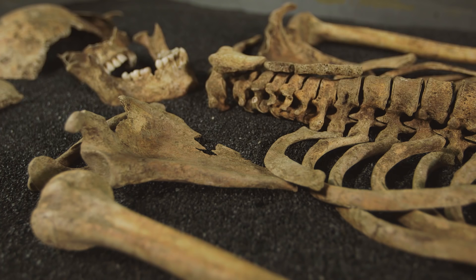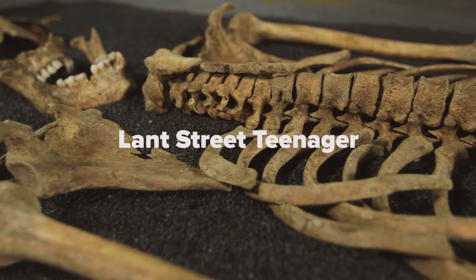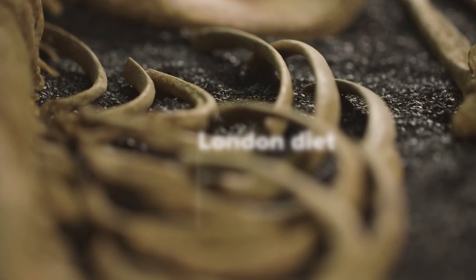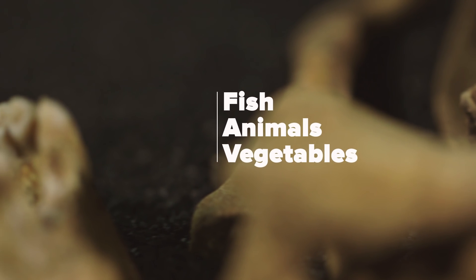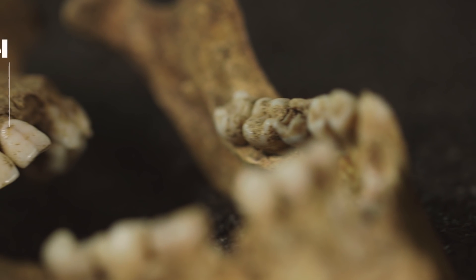The Lancery Teenager had a fascinating story to tell us. We took a piece of her rib and looked at the carbon and nitrogen values, and they told us what she was eating. That showed us she was eating a London diet — very similar to everybody else living in Roman London at the time — which contained some fish, some animals, and some vegetables.